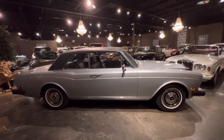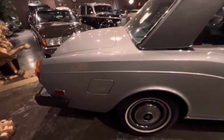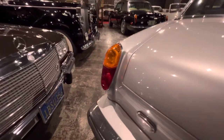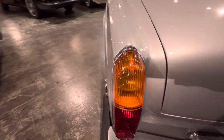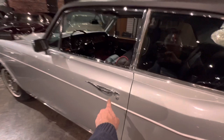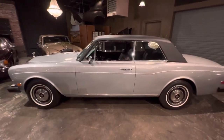Every single operational item — air conditioning, electric windows, seats — everything was gone through. Even on the taillights, we put brand new lenses in. Trunk seal, bonnet seals — it just goes on and on. These door handles were a little pitted, so they were re-chromed. Absolutely everything was done.